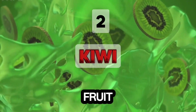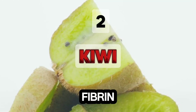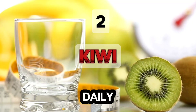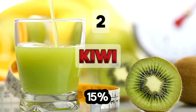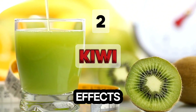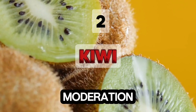Next is kiwi fruit. Kiwi contains actinibin, which breaks down fibrin. A University of Oslo study found that eating 2 or 3 kiwis daily for 28 days reduced platelet aggregation and blood triglyceride levels by 15%. However, kiwis can have laxative effects and are not recommended for those on blood thinners like warfarin. Moderation is key.